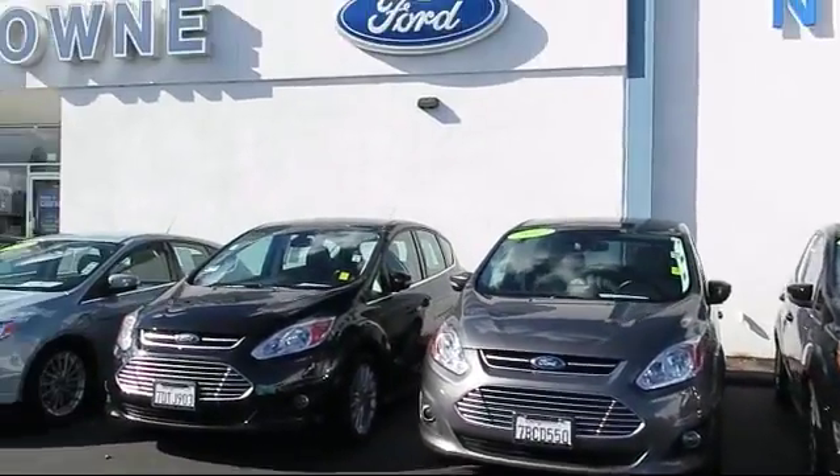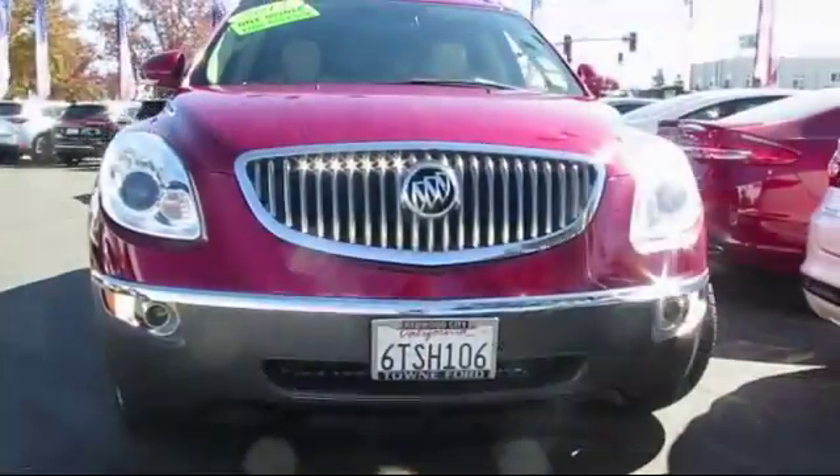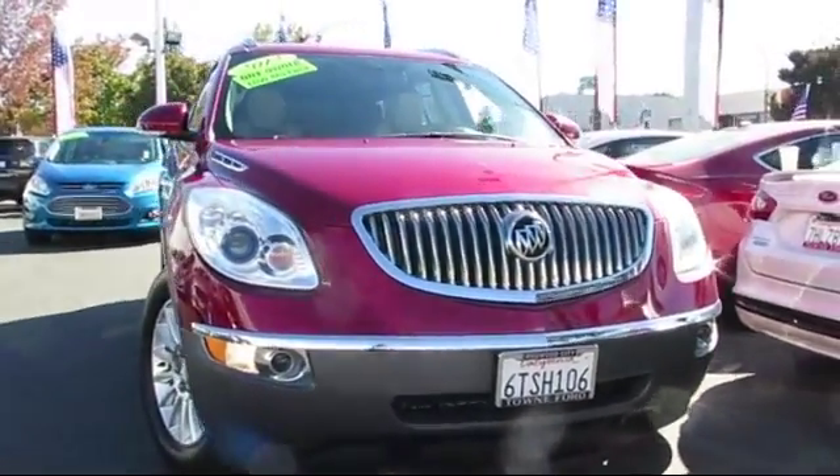Welcome to Town Ford, family owned and serving the Bay Area since 1926. Here's a look at one of our great vehicles from our large selection.